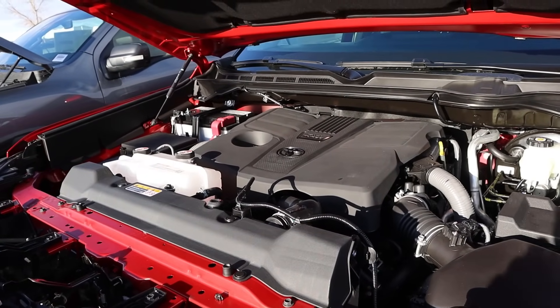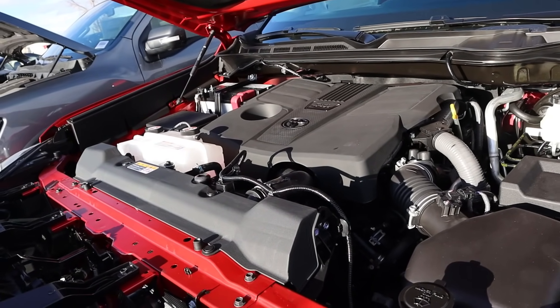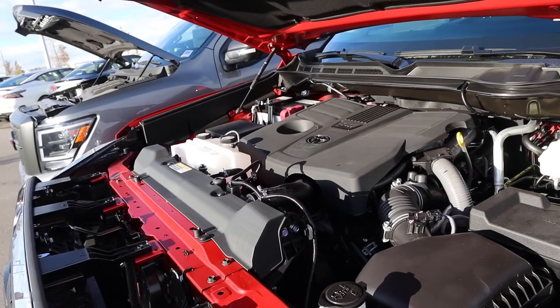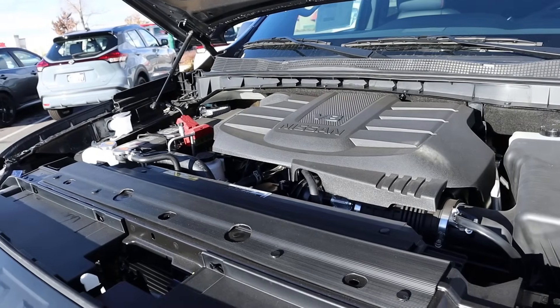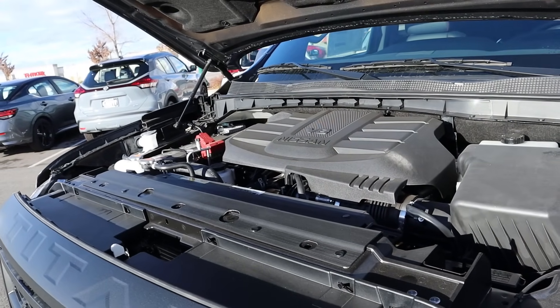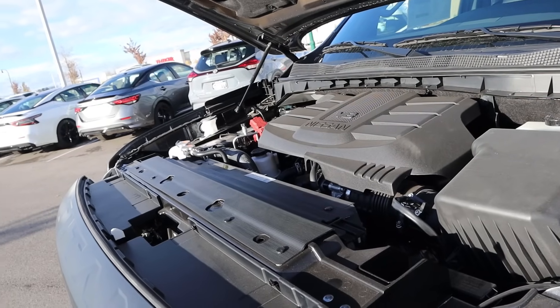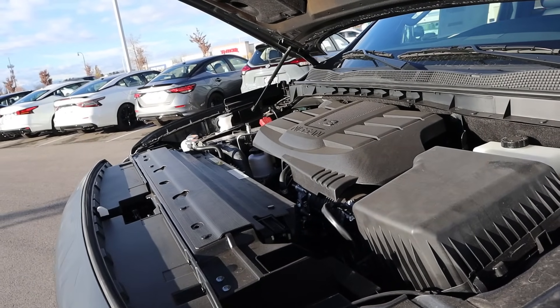Under the hood of the Tundra, we have a twin turbo 3.4 liter V6 that goes through a 10-speed automatic transmission. Fuel economy is 17 around town and 22 on the highway, with power outputs being 400 horsepower and 479 pound-feet of torque. Powering the Titan is a naturally aspirated 5.6 liter V8 that goes through a nine-speed automatic transmission. Fuel economy is 14 around town and 20 on the highway, with power outputs being 400 horsepower and 413 pound-feet of torque.